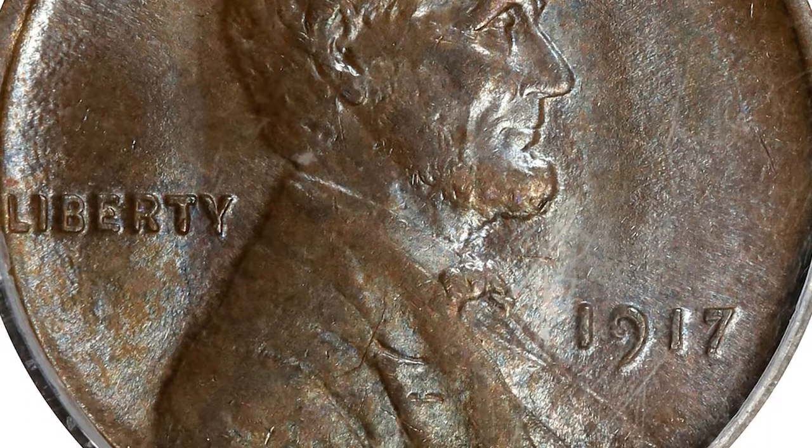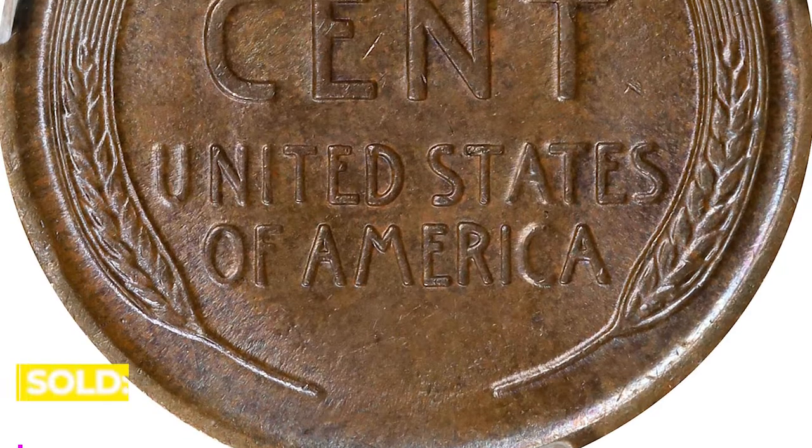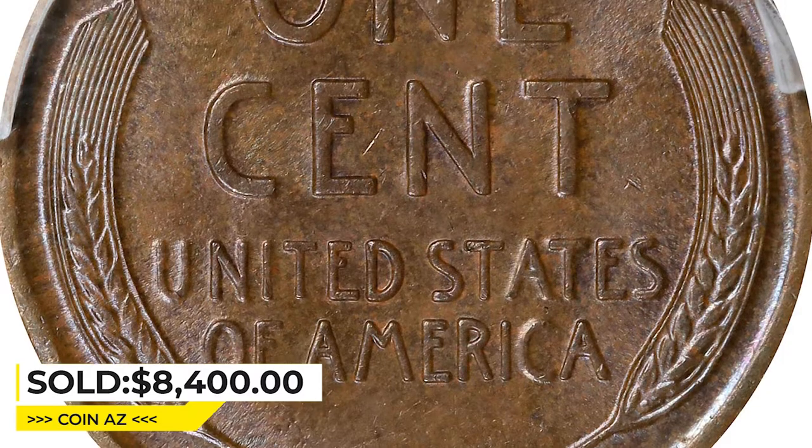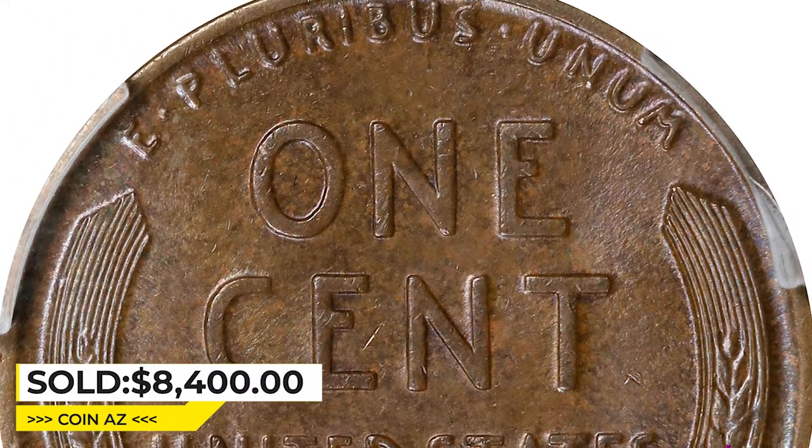The present coin has softly frosted surfaces, which are richly and originally toned in antique copper rose. It was sold for $8,400 at Stack's Bowers Auction.